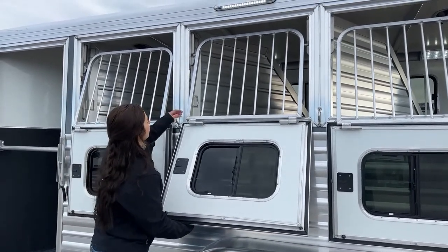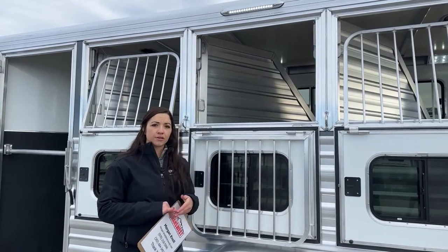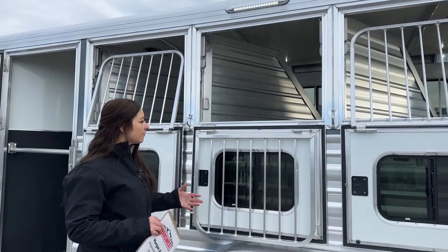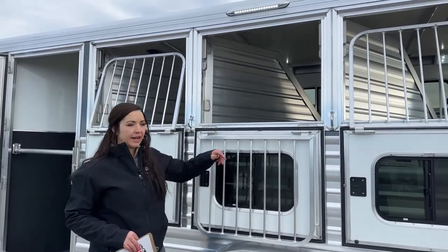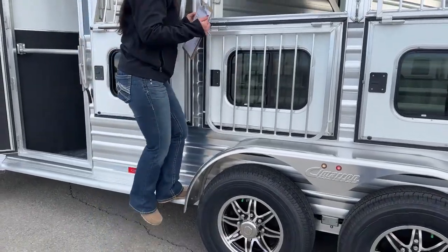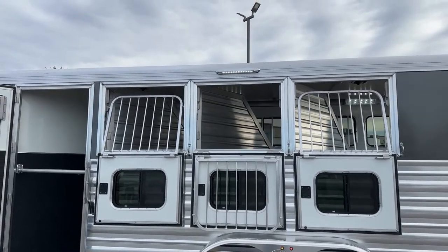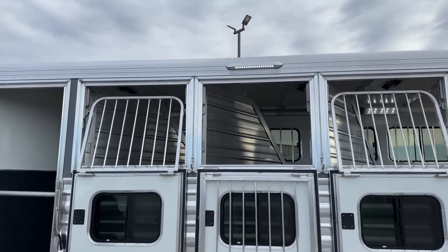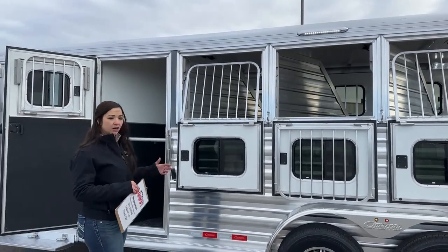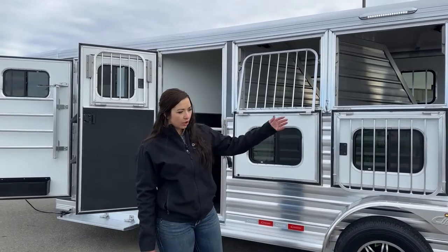These jail bars actually pop down too, which makes it a lot easier on longer road trips when you want to offer more feed or water. You can easily do so without having to take horses off the trailer — no risk of one getting loose. You can drop that down, fill up their hay bag or hay net, give them some water. You can also step on the side rail and look in to check on the horses and their legs. We've got another LED light here, and that's what we love about this trailer setup — you've got tack access from either side, so no matter which side your horse is on, you can easily get in and out without walking all the way around the pickup.